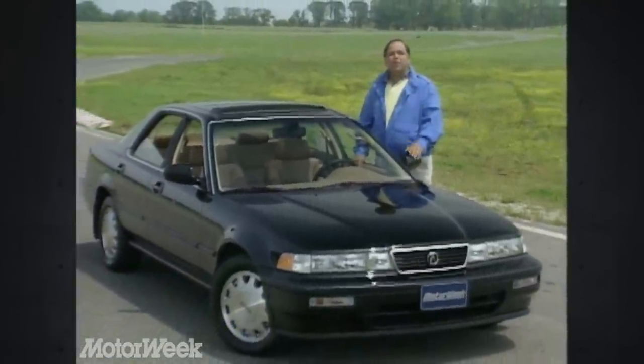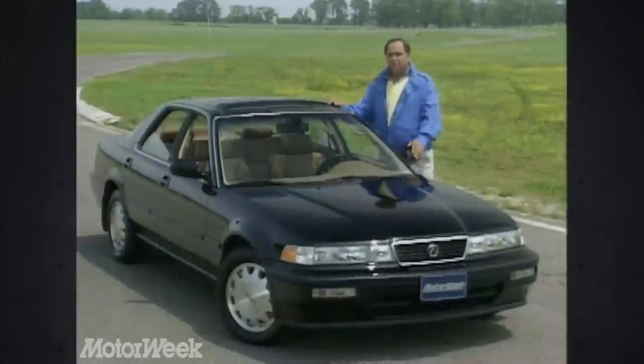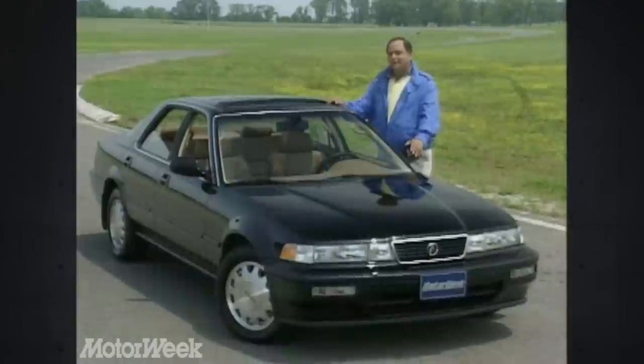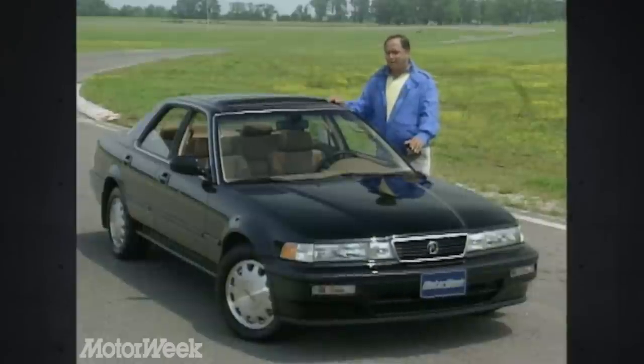Acura is filling the void with a new model — this mid-sized sedan called the Vigor. It's based on Honda's proven Accord design, but uses a new five-cylinder engine. But is a new engine enough to separate the latest Acura from its more common relative?